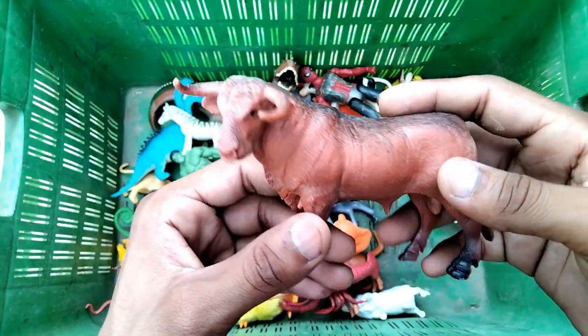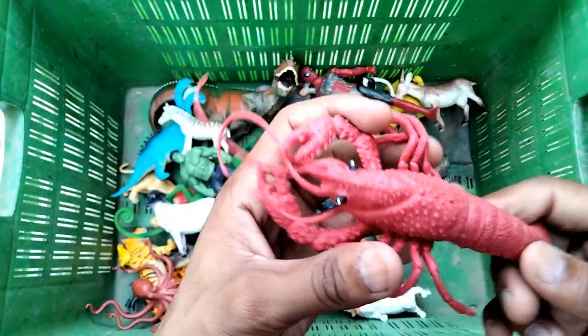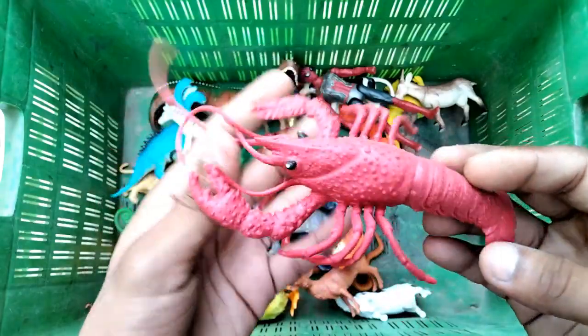Wow, look at this beautiful buffalo! And wow guys, lobster - a beautiful lobster figure.